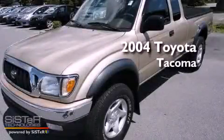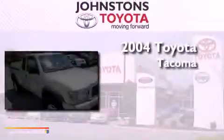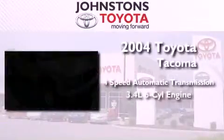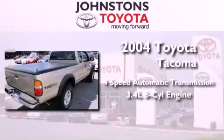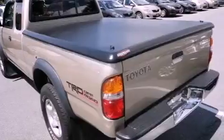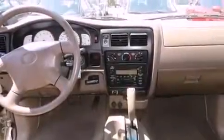This is a 2004 Toyota Tacoma. This truck has a 4-speed automatic transmission and a 3.4-liter V6. Its top features include a full-size spare tire, an anti-lock braking system, and an auxiliary power outlet.